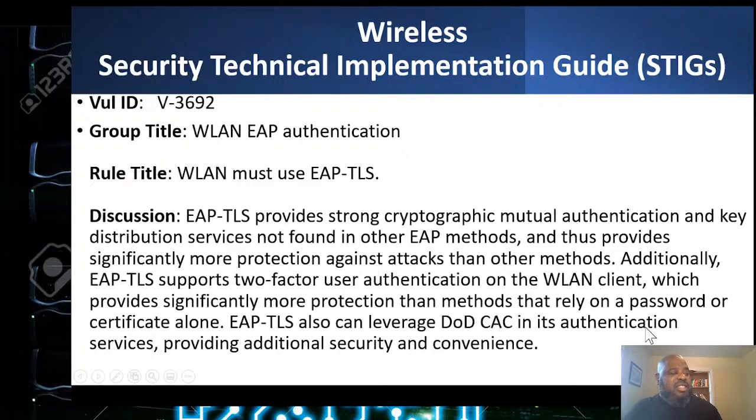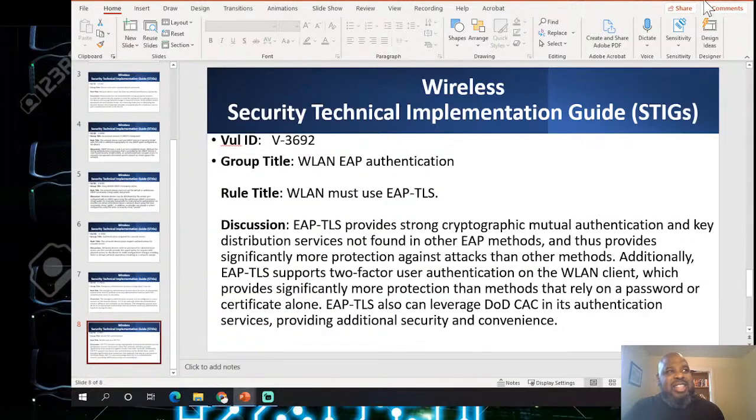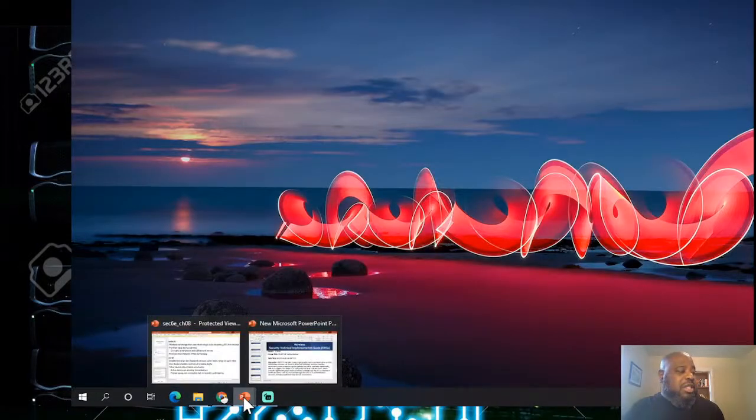They talk about the DoD CAC card for authenticated service. For commercial sites that don't have a DoD CAC card, we substitute it with a hardware token — you can get tokens from AWS, or use a Google authenticator token. For the top admins accessing root on a box, we often use a hard USB token, which is triple-layered security. We want to make sure that box is physically locked down to the highest security possible.